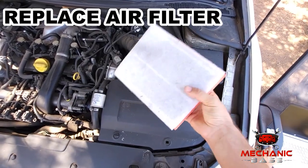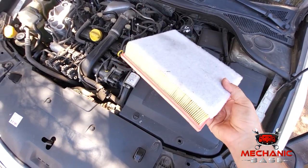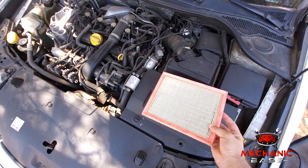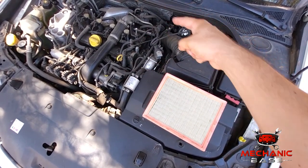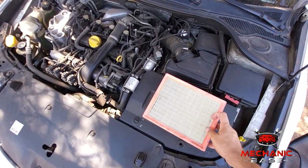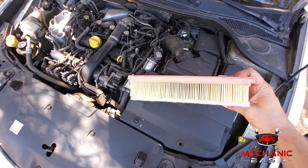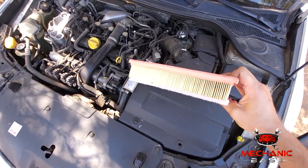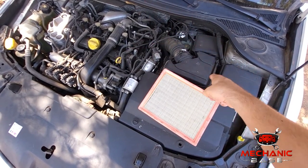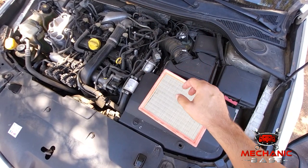The next step is to check and clean or replace the air filter. The air filter ensures that your engine is getting enough clean air without dust or dirt in it. If you haven't replaced it in a while, it can be so clogged that it will cause problems with the air intake. The air filter is usually easily located, so checking its condition is a simple job. If it's filthy and covered with dust, it's time to replace it.